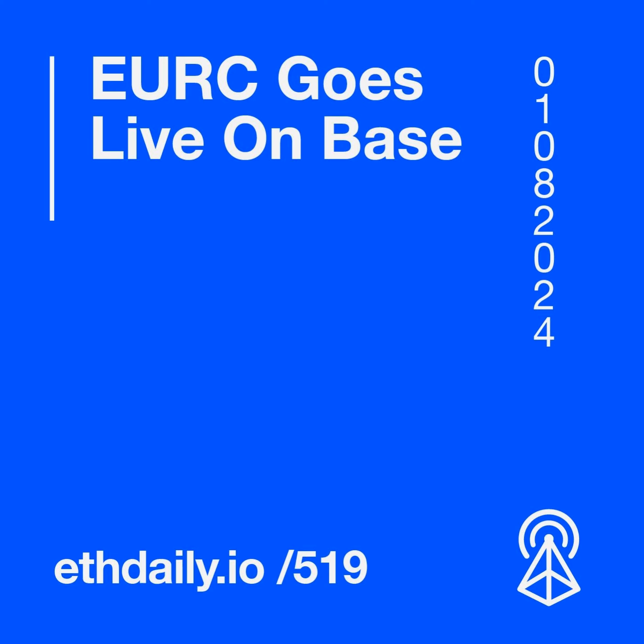This episode is sponsored by Firefly, a one-stop Web3 social aggregator developed by MassNetwork. Use one feed to connect with all users across Twitter, Lens, Farcaster, and all Web3 socials. Try it today at Firefly.social.